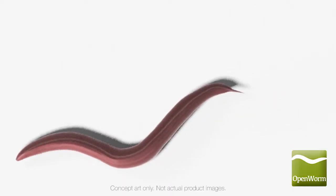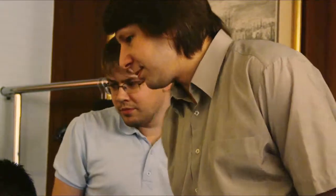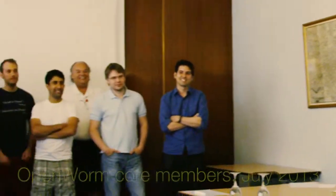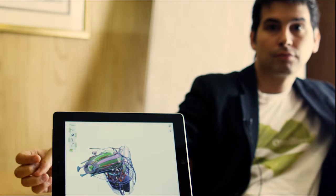Every year, more scientists, students, and educators start with this worm to better explain and understand what exactly goes wrong during disease and exactly how the genetic code gives rise to the mysteries of life. Up until now, the Open Worm Project has only been possible through the dedication of our open science contributors from 11 different countries, who have volunteered countless hours to create what we have today.